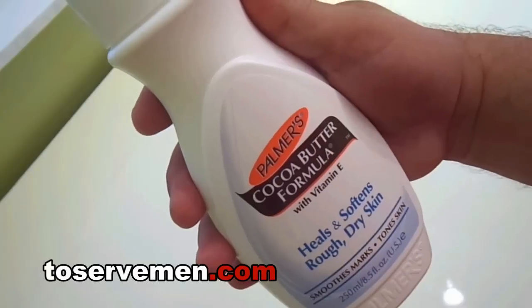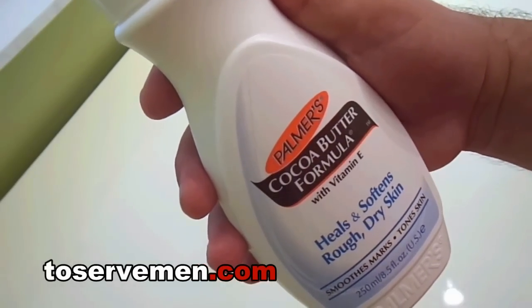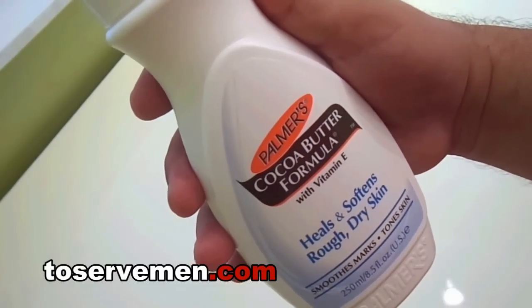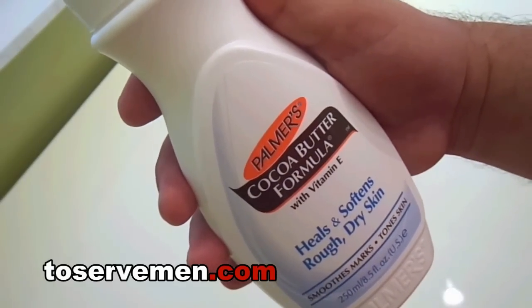So gentlemen, if you're looking for something that will do the job and you don't have to put it on a thousand times a day — once in the morning, once at night. It's a full-body lotion so you can put it everywhere: your face, your hands, your feet, your legs. It works wonders.